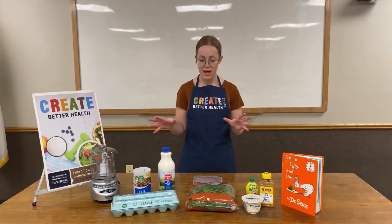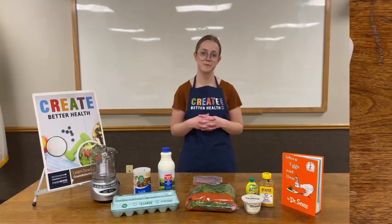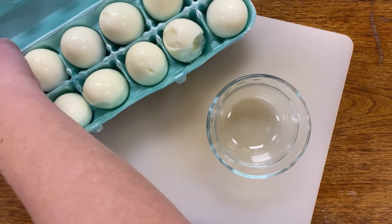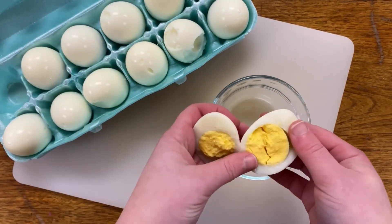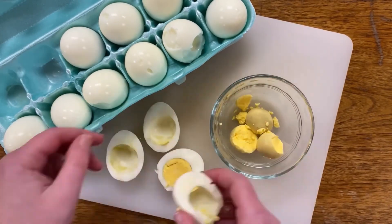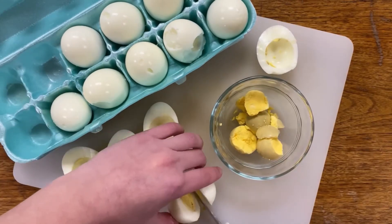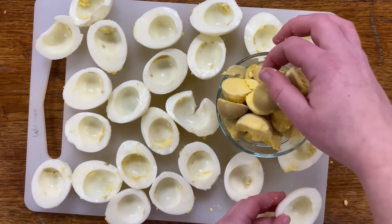Alright, so let's get cooking! Let's go ahead and start putting our green eggs and ham together. Here I have 12 hard boiled eggs that I have already peeled the shells off of. What we're going to do next is cut them in half and then remove the yolks and put them in this little bowl. Go ahead and do that with all of the eggs and come back once you've finished halving and removing all of the yolks.